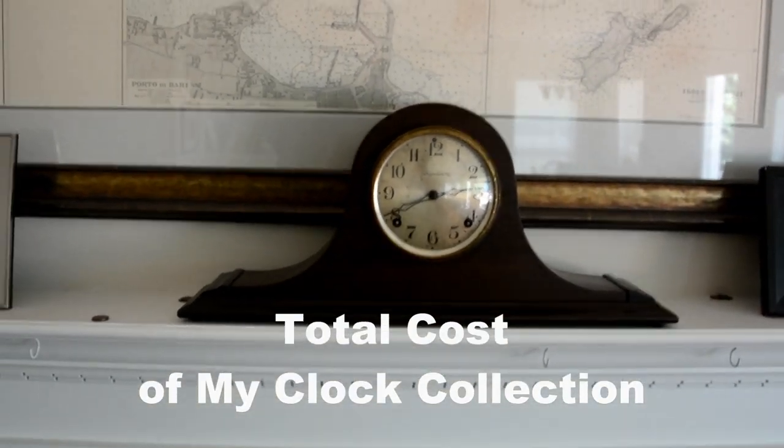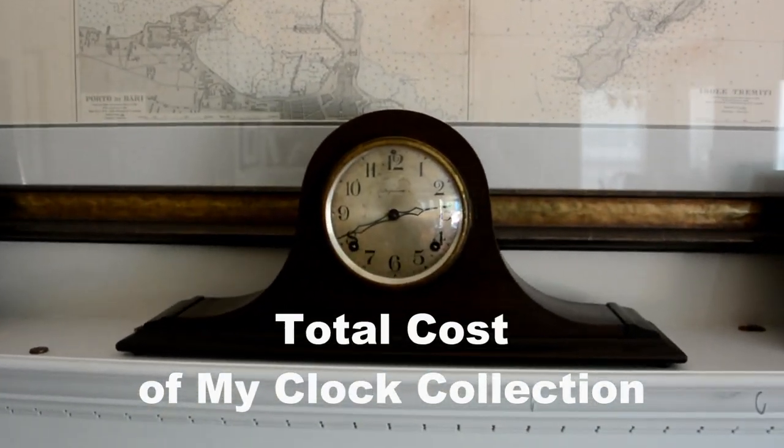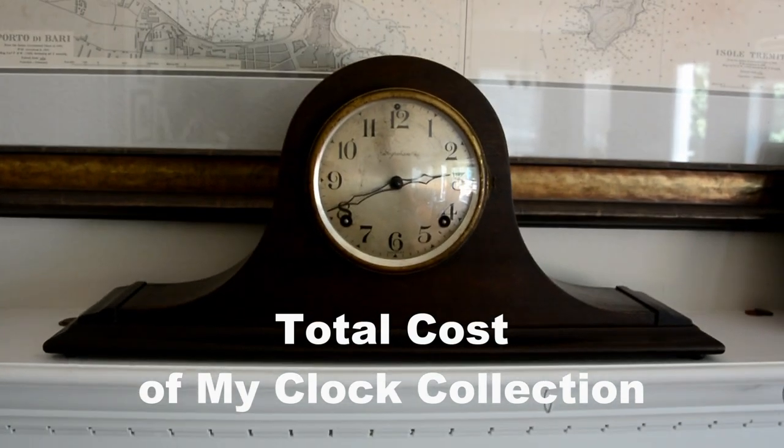Hello. In this video I'll be going over the total cost of my clock collection.